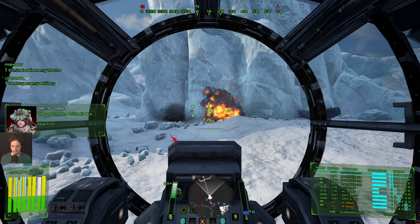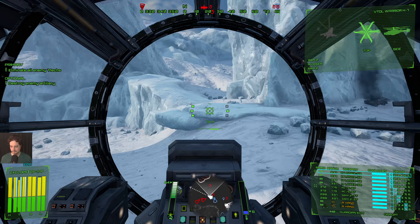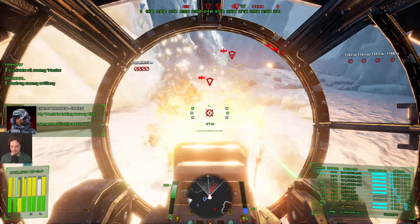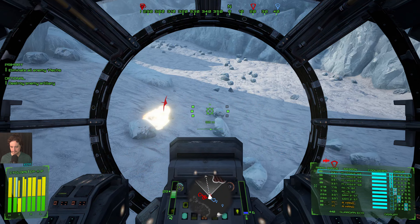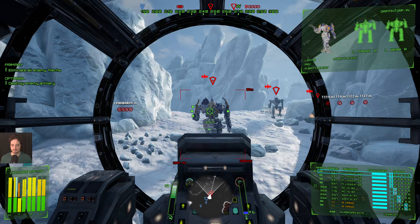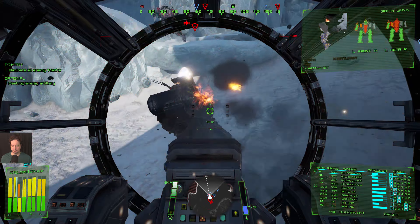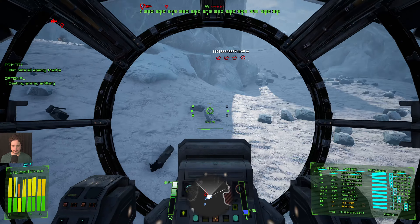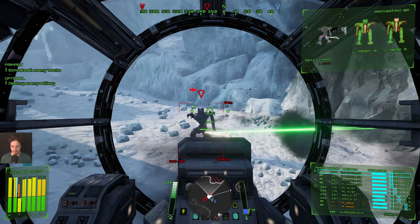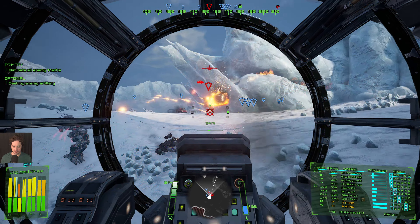Target acquired. Let's go. Someone has shot me in the back — my armor in the rear torso is damaged in the center torso.